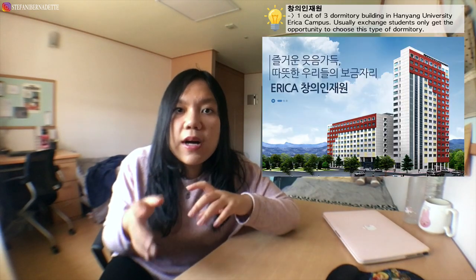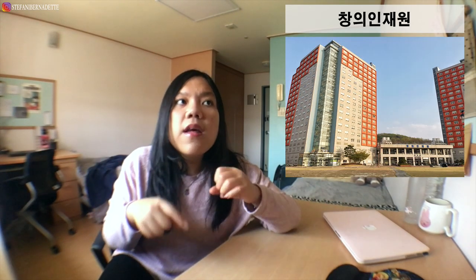Hey guys, welcome back to my YouTube channel. Today I want to show you around my dormitory room in Hanyang University ERICA campus. In Korean, this dormitory is called Changi Jaegwon, and it's the biggest dormitory building on the entire Hanyang University ERICA campus. There are three types of dormitory buildings here.